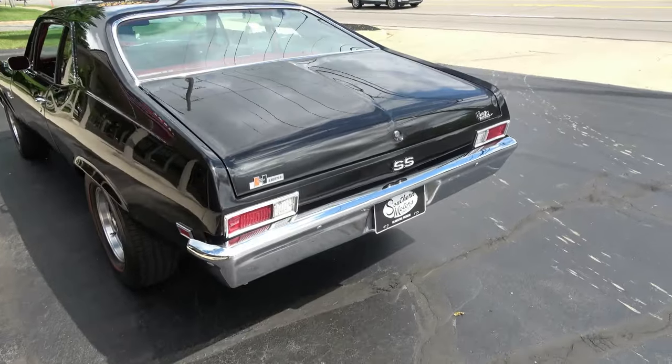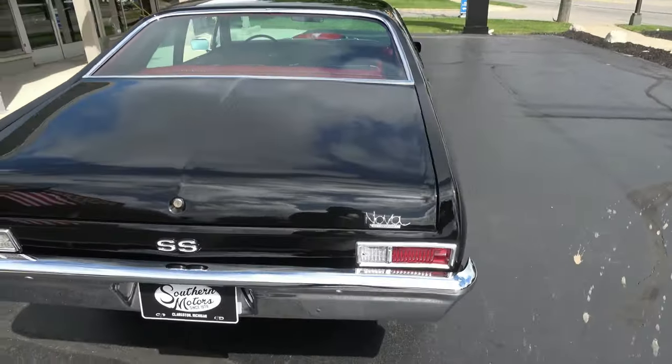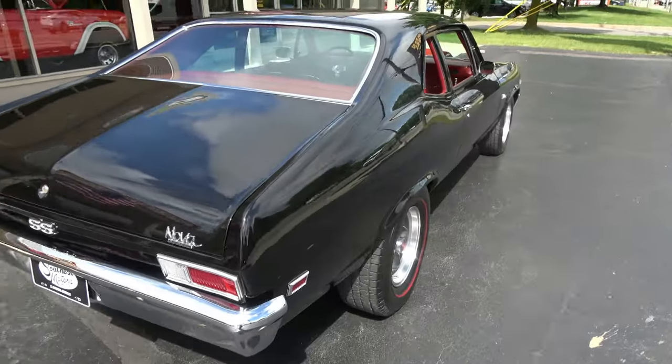Hits the road good, nice and tight. One of those cars that you really got to drive to appreciate. Love the color combination.